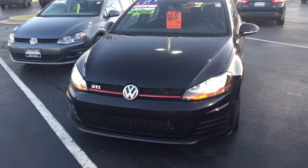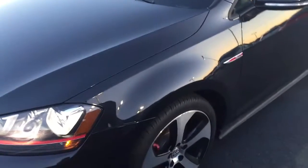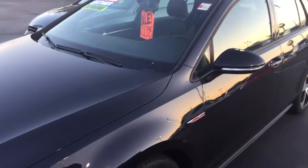Here's our 2015 GTI Autobahn. You can see here it's got the lighting package — a real clean car. When they're certified they have a clean history report. This one was purchased here brand new and leased.